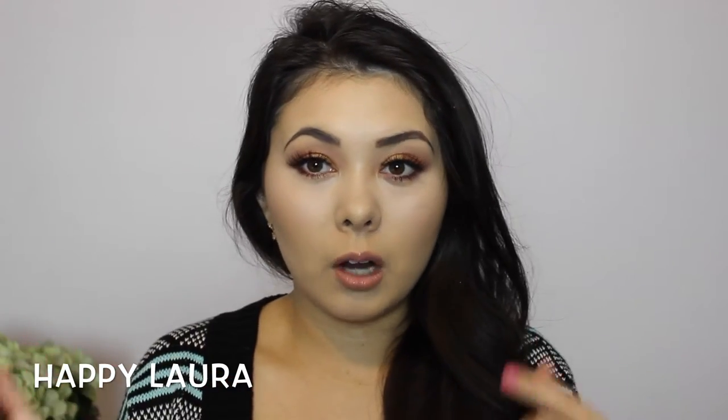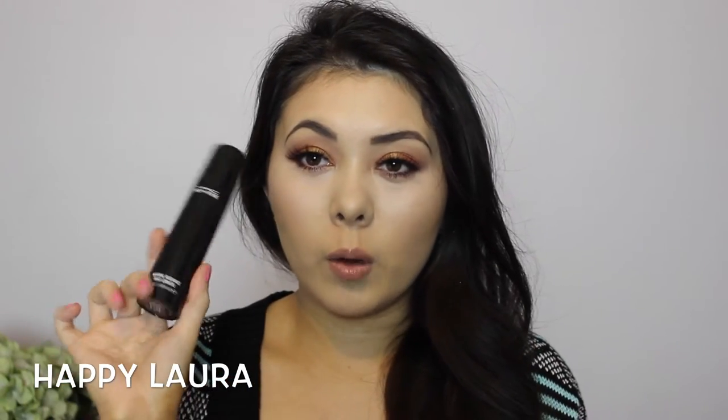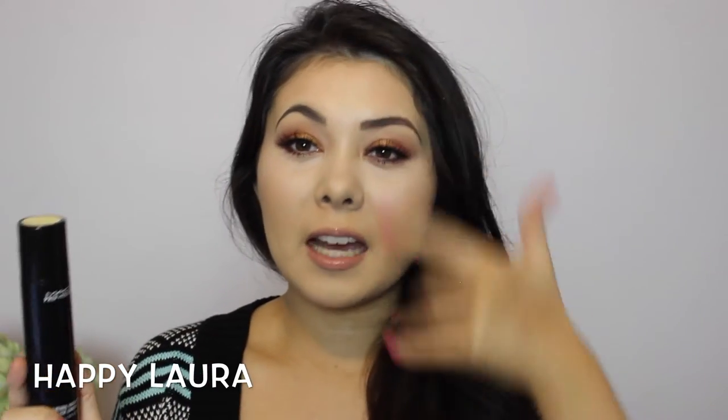It comes out so sheer that you can't really notice a difference anyway. This is the MAC Prep and Prime Natural Radiance Primer. I've used it a couple of times and I definitely like this more than the Skin Base Visage. I'm not getting any breaking down of my makeup when I use this, so I'm quite enjoying it so far.